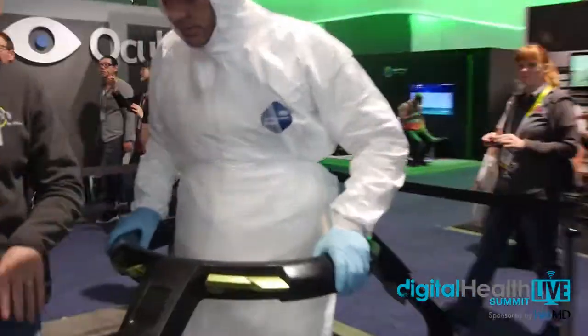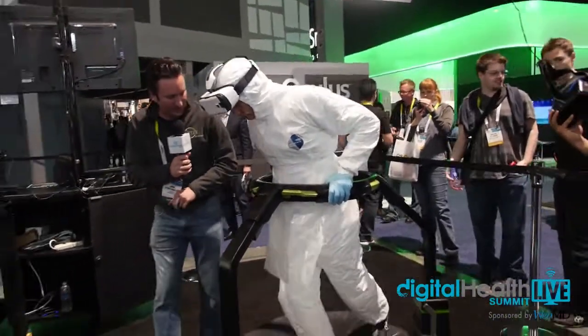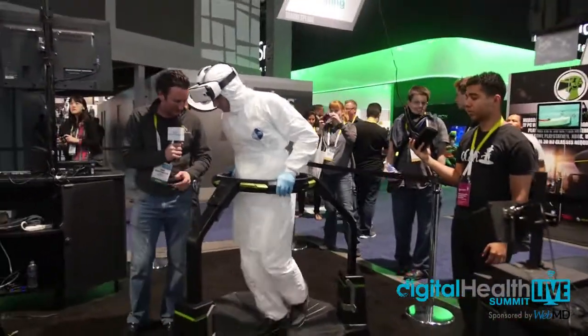So what you want to do is hold on with both hands, take a step forward, and put your weight on your forward foot. Let it slide back by gravity. That's how you walk.